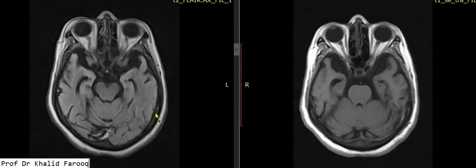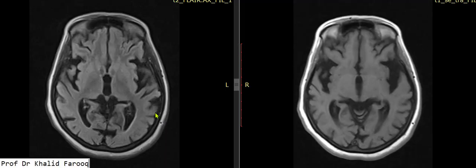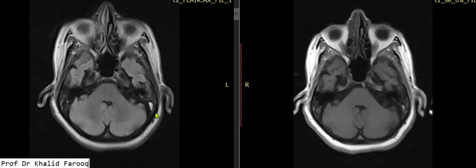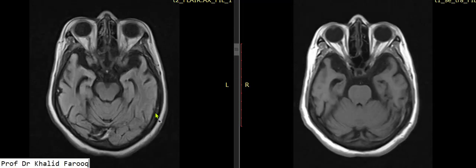There is no evidence of hemorrhage or mass lesion, no midline shift seen, and no evidence of hydrocephalus. This patient presented with a history of dementia, and MRI has confirmed that the changes in the brain represent Alzheimer's disease.